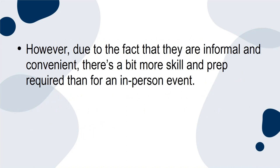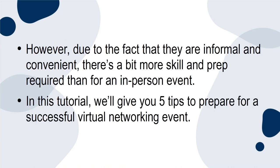However, due to the fact that they're informal and convenient, there's a bit more skill and prep required than for an in-person event. In this tutorial, we'll give you 5 tips to prepare for a successful virtual networking event.